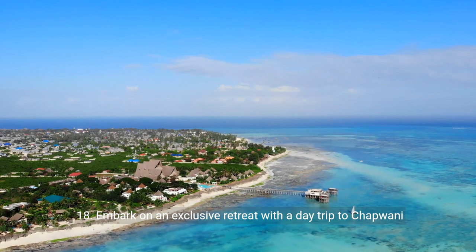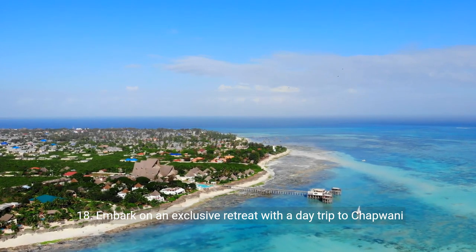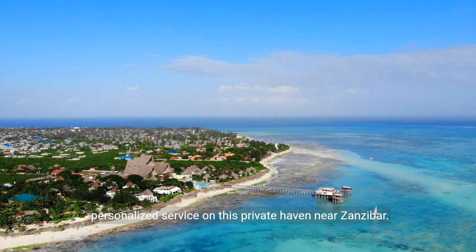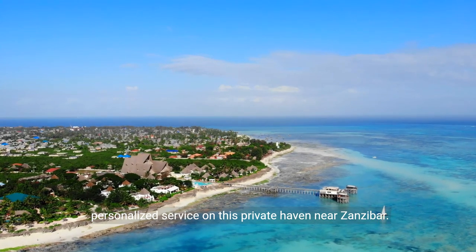Eighteen: embark on an exclusive retreat with a day trip to Chapwani Private Island. Enjoy the seclusion, pristine beaches, and personalized service on this private haven near Zanzibar.